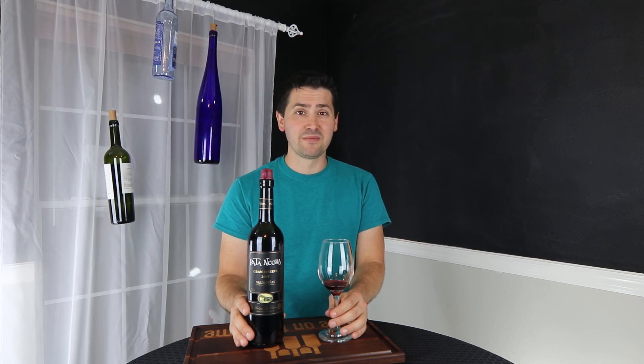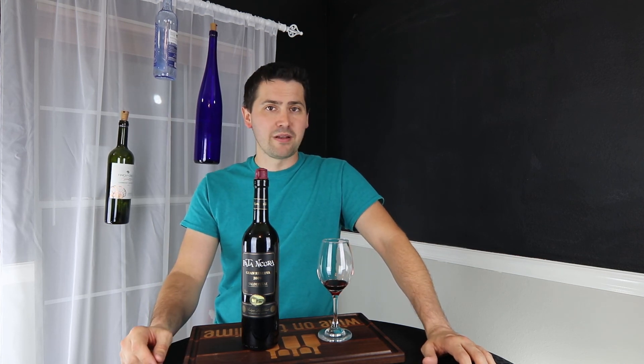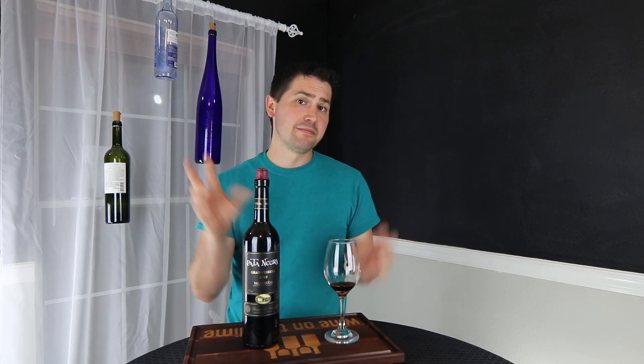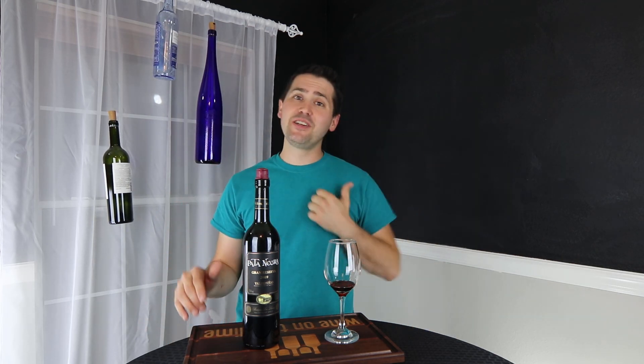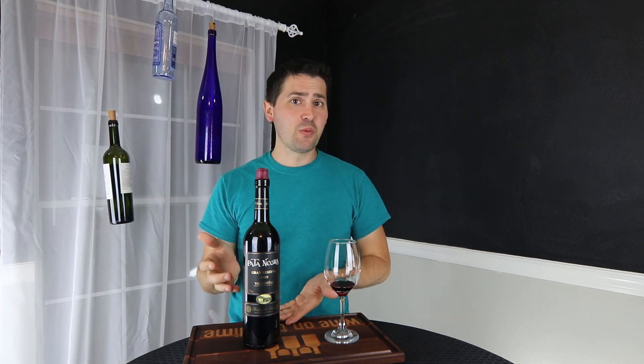Well done, y'all. Anyway, this has been Stuart with Wine on the Dime. If you liked today's video, please like, subscribe, and comment. Have you tried the Pata Negra? I'd be interested to know — leave a comment below. I'll see you guys again soon with another episode from Wine on the Dime. In the meantime, I'm going to go downstairs and study this wine a little bit more. Thanks for sticking around. Subscribing always helps, and if you've really had this wine, leave a comment — I'd love to hear from you.